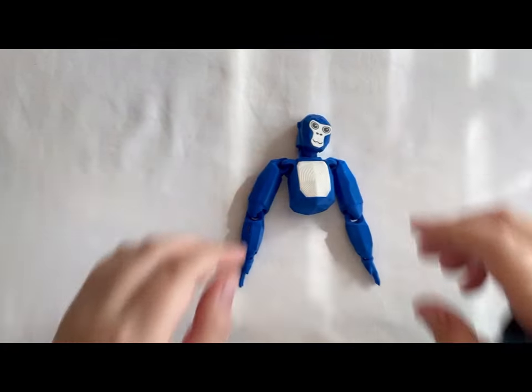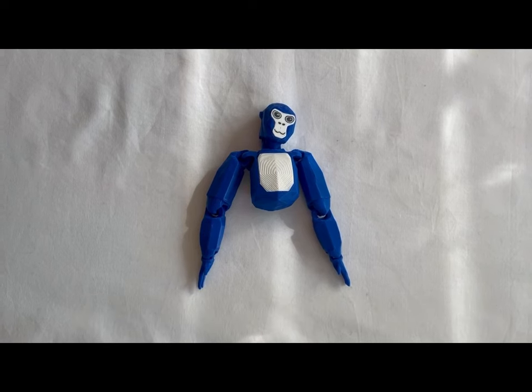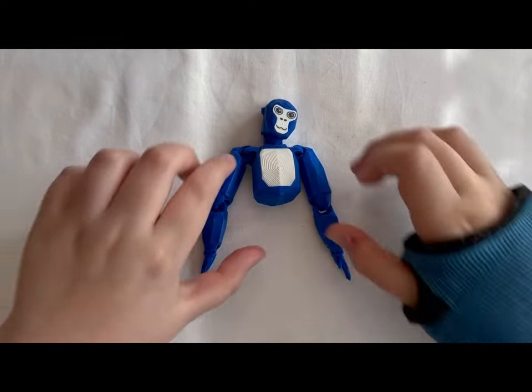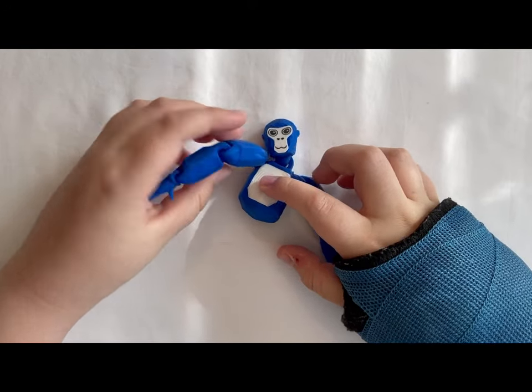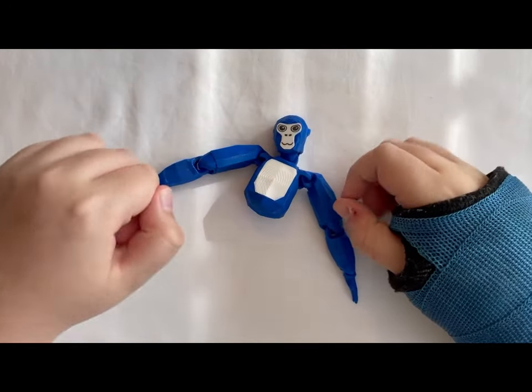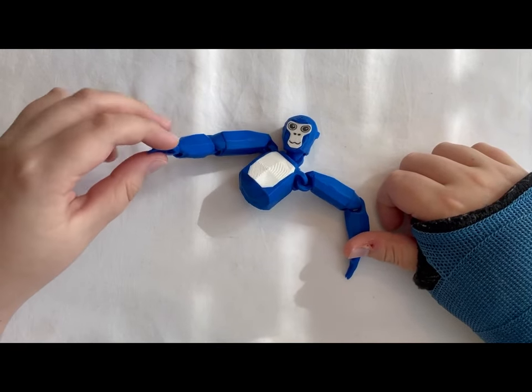Welcome back to another video. Today I got a toy from Excellence Crafts on Etsy — link in the description. What I like is that this thing is very poseable. Look, you can move it, you can move the head — it's really fun. And it's 3D printed, which means it feels very nice.